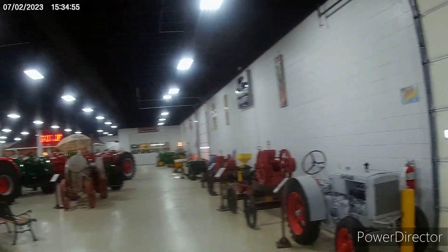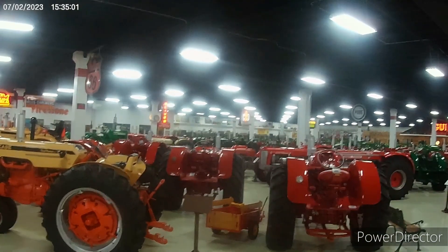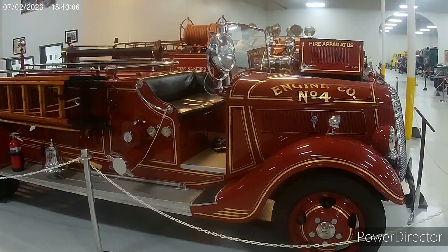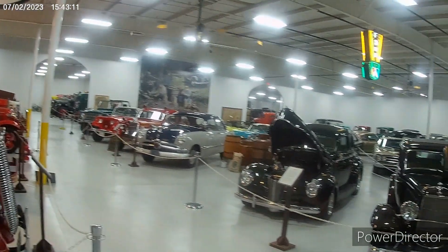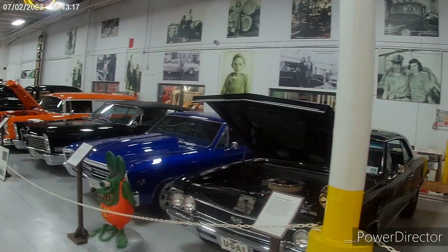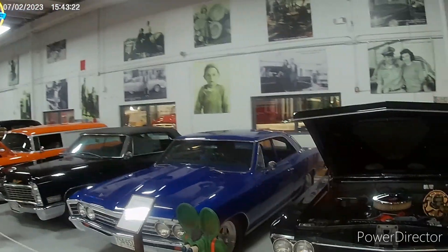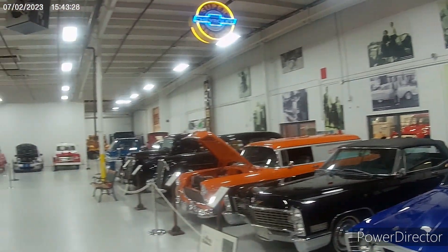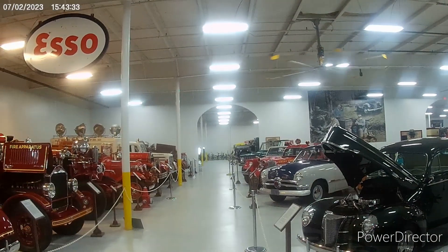There are three acres total — cars and something else. There are a lot of tractors in here. This is the room with the trucks, fire trucks, police cars, and cars. Over there through the glass is where the tractor trailers are. There are even some bicycles way down at the end of the hall.